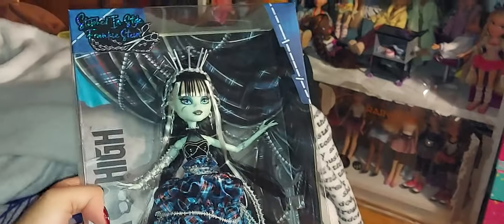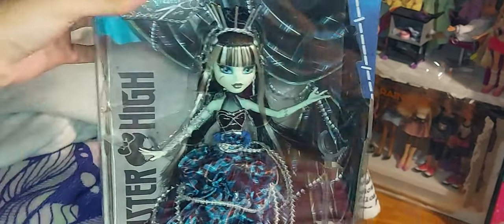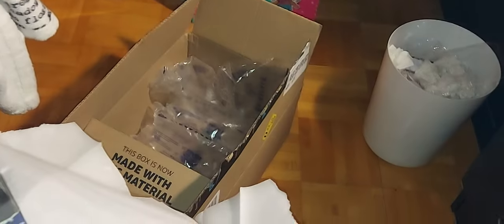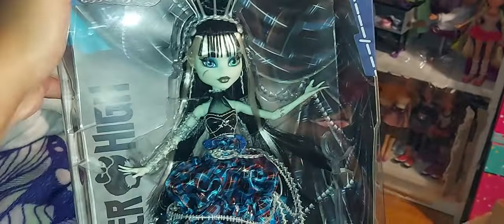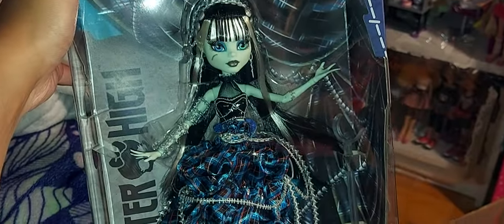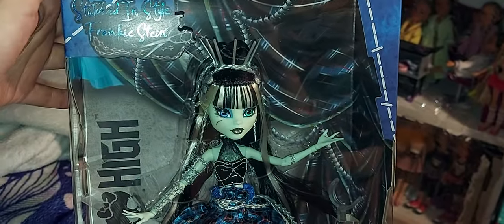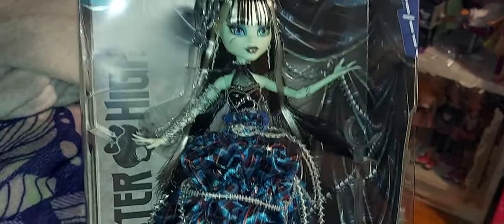I got Stitching Style Frankenstein in the mail today from Amazon Canada. I ordered her on Friday and she arrived just now. She came in a big box with bubble wrap and then inside a Mattel box wrapped in plastic — same thing as Holiday Claudine, Cleo, and Deuce. I already posted the unboxing on TikTok and Instagram at the same username.